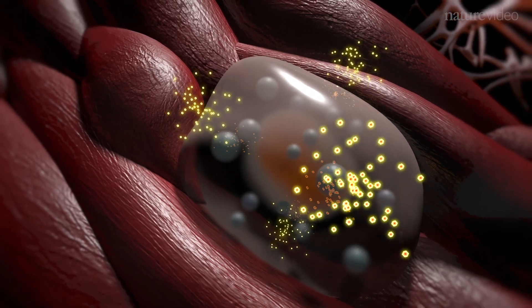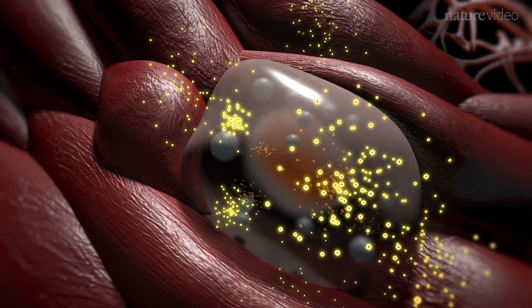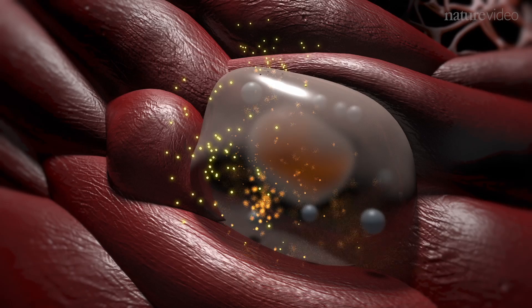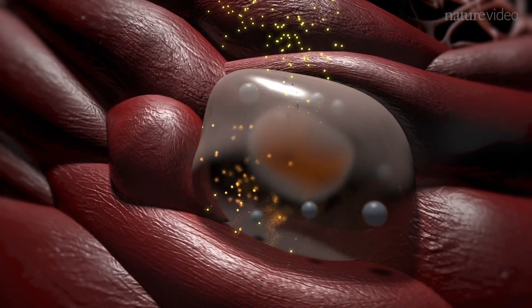In asthma, the granule contents cause smooth muscle contraction and mucosal edema, leading to narrowing of the bronchioles. Many anti-allergy drugs target this key process of degranulation.